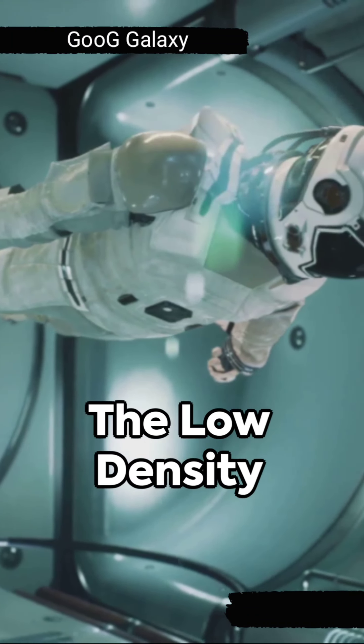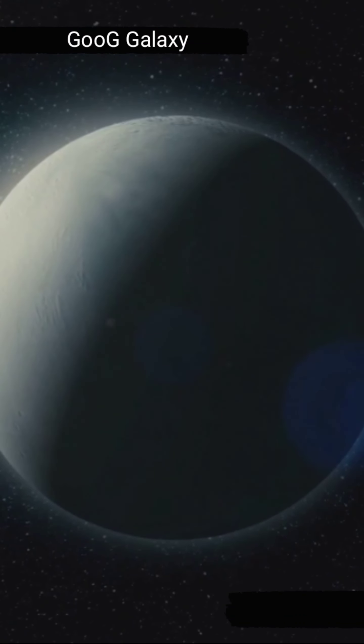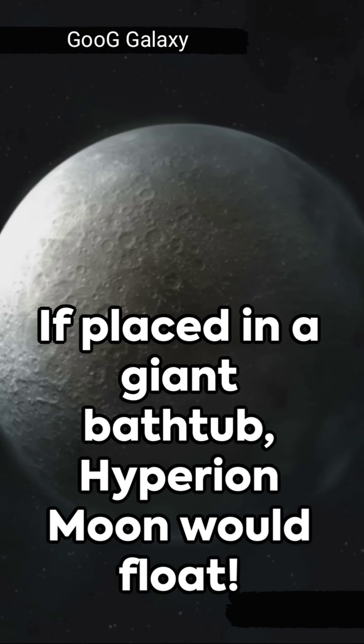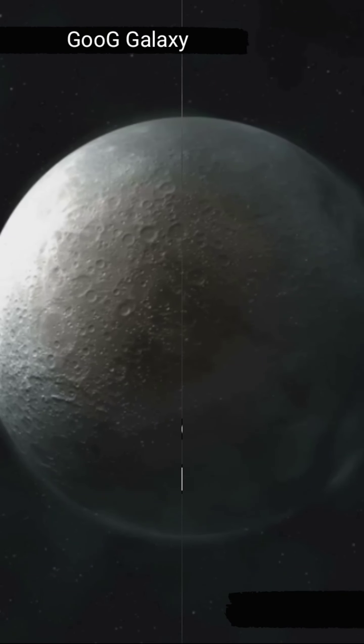The Space Sponge is also known for its low density. In fact, it is one of the least dense moons in our solar system. This means that if you were to place Hyperion Moon in a giant bathtub, it would actually float.